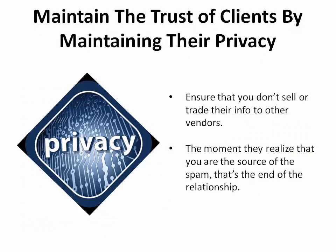Maintain the trust of your potential clients by maintaining their privacy. You'll be able to do this by ensuring that you don't sell or trade their information to other vendors, which may result in them getting a lot of unwanted emails. The moment they realize that you are the source of the spam, that's the end of the relationship.